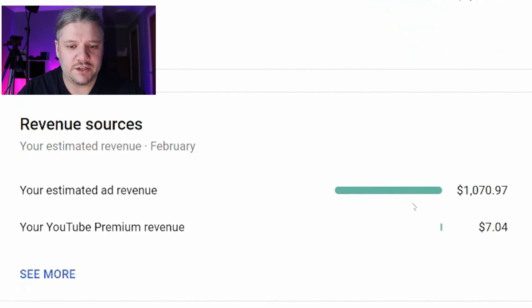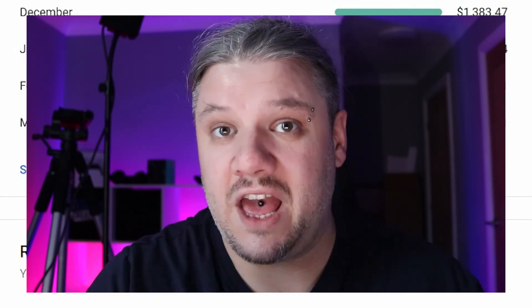In February this breaks down to $1,070 in adverts and $7 in YouTube Premium. Those are people that don't see adverts but pay YouTube say $7 or $10 per month, and I get a slice of whatever they watch. So if you have YouTube Premium and only ever watch me, I might be very lucky to get a very large percentage of your membership.